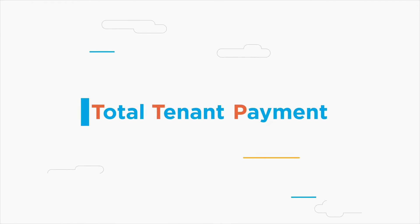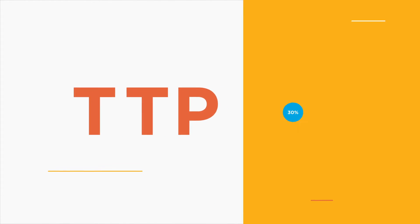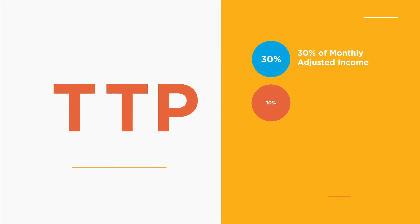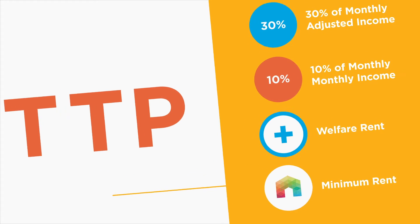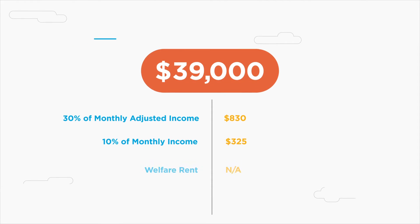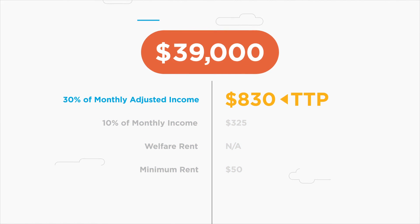Knowing just how much HACLA can help you afford to pay for rent is essential to selecting the right unit. To begin, determine the Total Tenant Payment, or TTP — the minimum amount participants must pay. The TTP will be either 30% of monthly adjusted income (your monthly income after taxes and deductions), 10% of actual monthly income, the current welfare rent, or HACLA's current minimum rent. For an individual making $39,000 annually, those figures look something like this. HACLA uses the highest of these four numbers to determine the TTP.